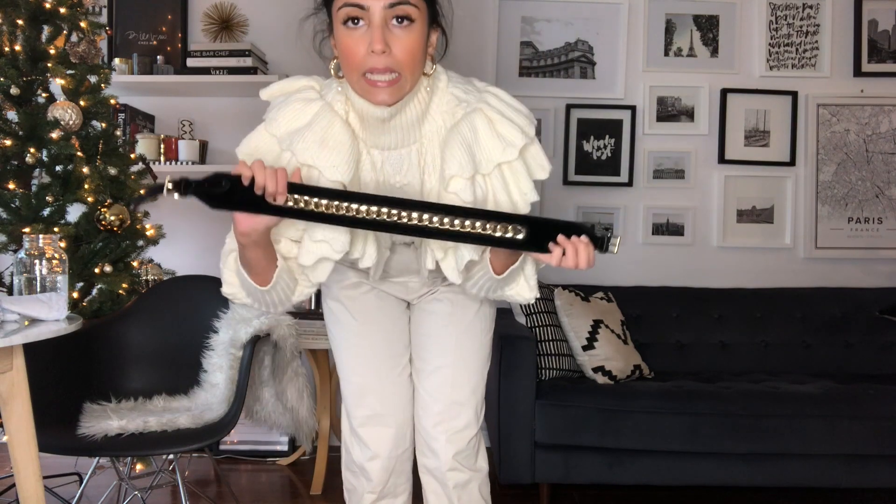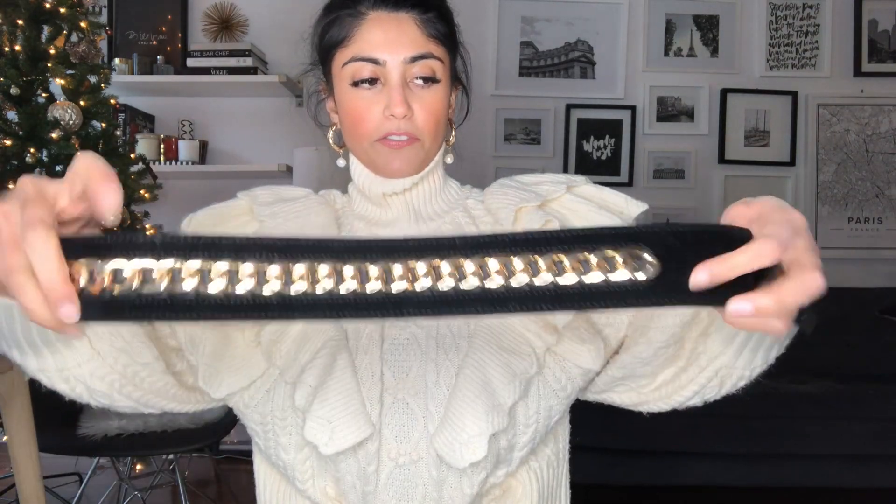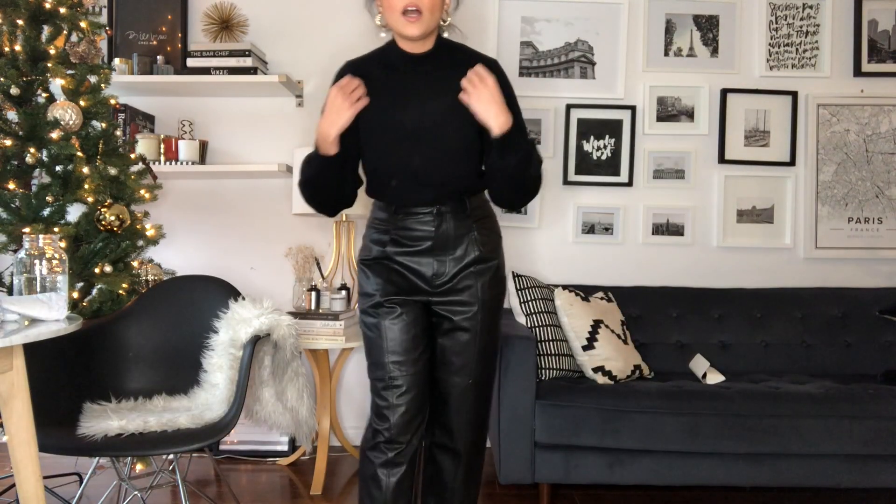I also got this belt, which obviously doesn't go with what I'm wearing now, but I've been wearing it with lots of dresses or anything I need to cinch at the waist. It's a really pretty belt — basically a gold chain with almost a velvety feel. The front buckle details look really luxe. You belt it at the back and it has two buckle details. Probably one of the stronger pieces from the collection — I'm very much into it.